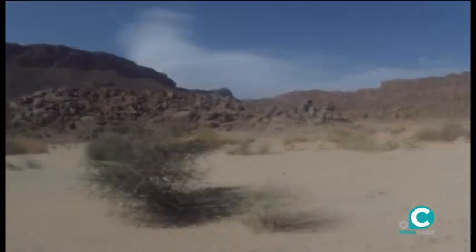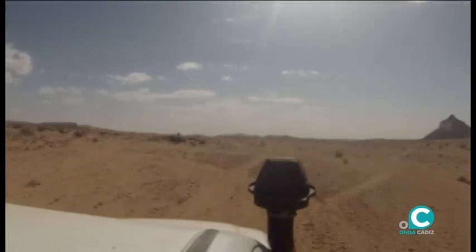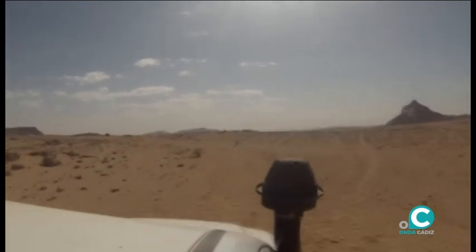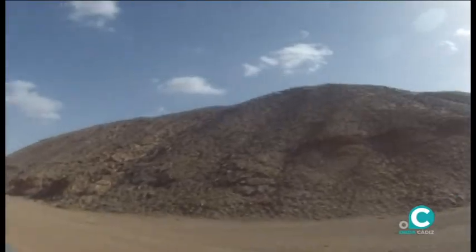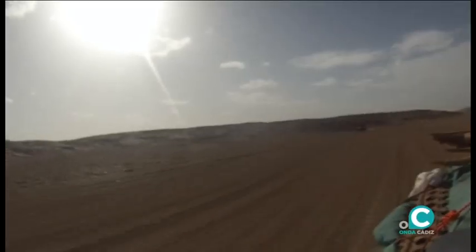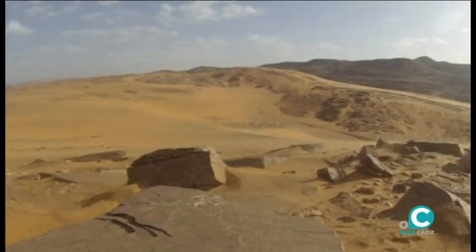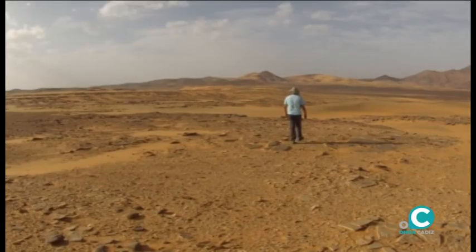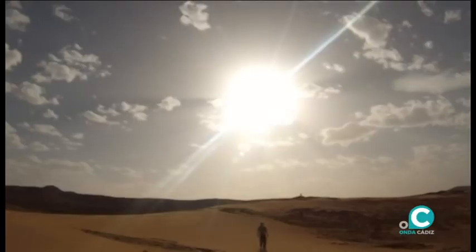Serán cientos de kilómetros cargados de belleza, pero no siempre cómodos. Al atardecer nos perdemos en este páramo de tranquilidad. La zona se llama Meseta de los Ríos, en lengua bereber.